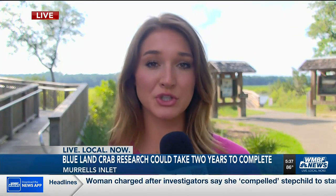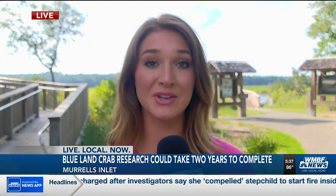Officials say that research to learn more about this species within the state could take up to two years to complete. Reporting live in Murrells Inlet, Ashley Listrom, WMBF News.